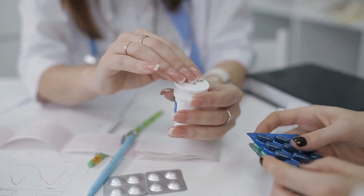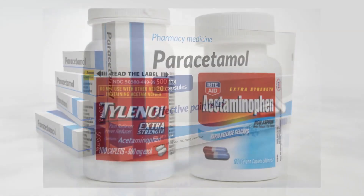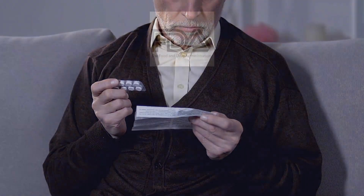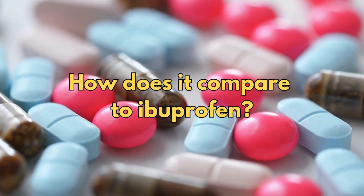In this video, I'm going to explain everything you need to know about paracetamol, also known as acetaminophen in the US, including its side effects, the FDA warnings, and how it compares to other pain relievers such as ibuprofen.